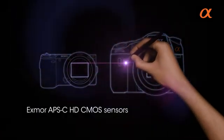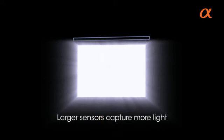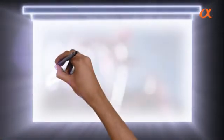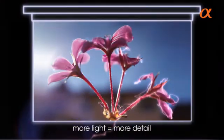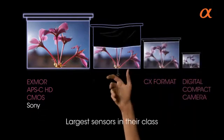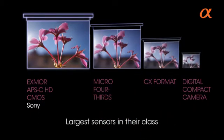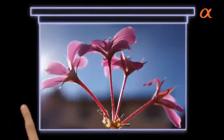The NEX magic is a sensor the same size as our digital SLRs. A camera sensor is like a window. The bigger the window, the more light you get through it. More light on the sensor means you see more detail. It's simple. And NEX cameras have the largest sensors in their class. Because they have the largest sensors, it's plain to see they have the best picture quality.